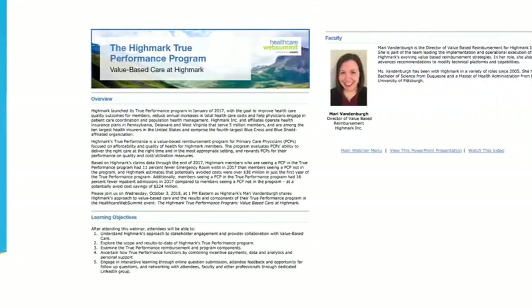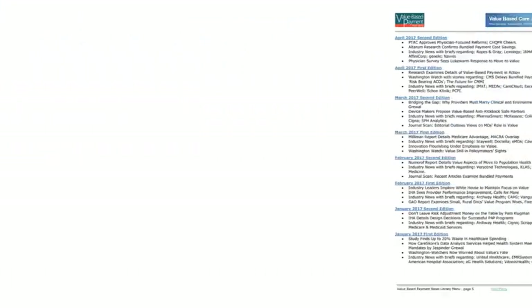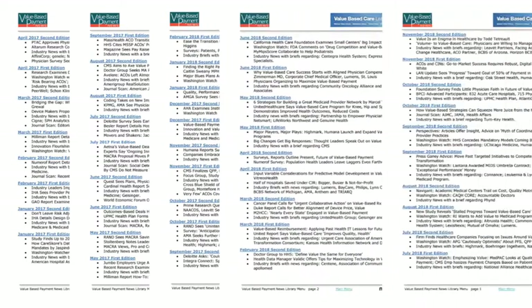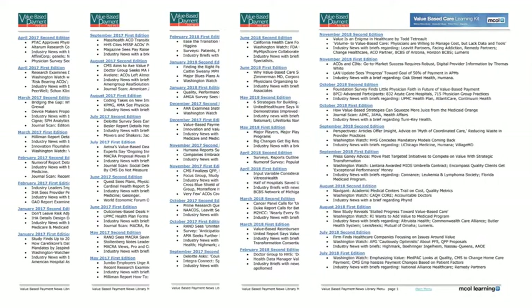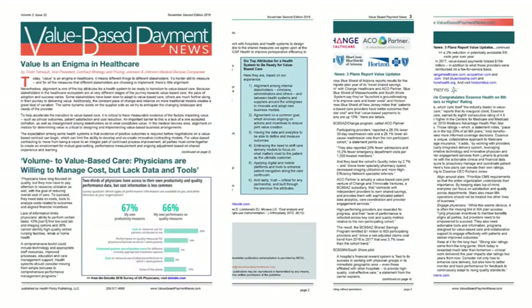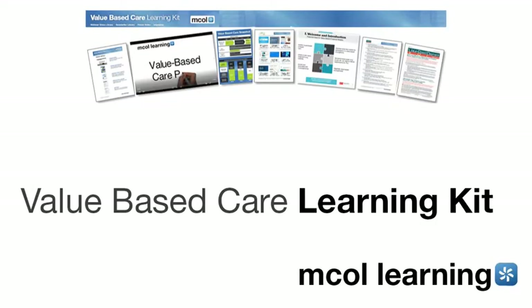overview information for each session. The kit also contains a newsletter library with an archive of 46 complete semi-monthly editions of Value-Based Payment News, providing 184 pages of articles, industry news, interviews, and more.